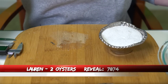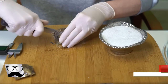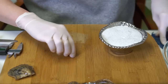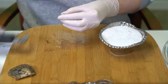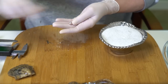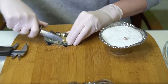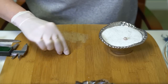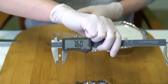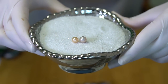Let's open two for Lauren, order 7874. First is really beautiful — super super metallic with a dark silver undertone and a pink overtone at 8.61! That is really beautiful. Second is also very metallic — more of a gold, like a peachy gold, at 7.6. Two beautiful metallics, congratulations Lauren!